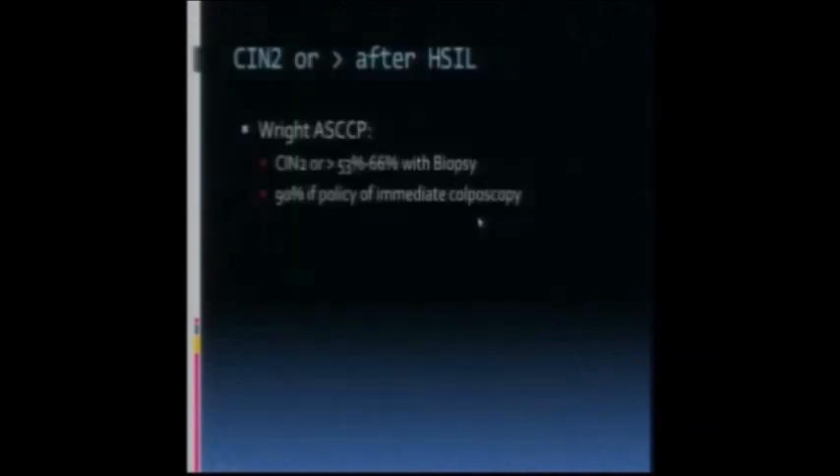An HSIL pap test shows an even denser nuclei, lesser amount of cytoplasm, and occasionally mitotic figures. They often will have high-grade disease, and if you proceed straight to LEEP, you'll find up to 90% of abnormalities.